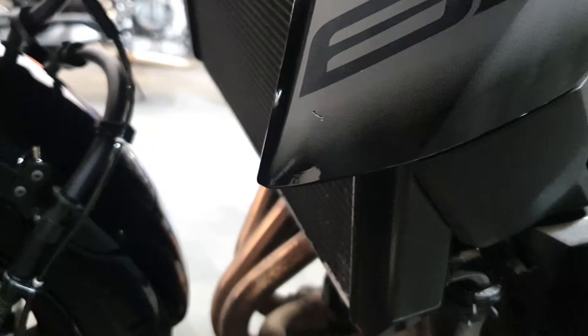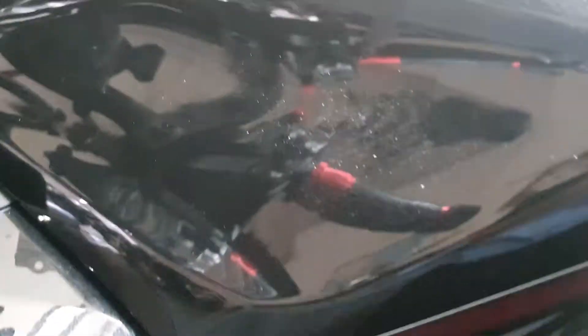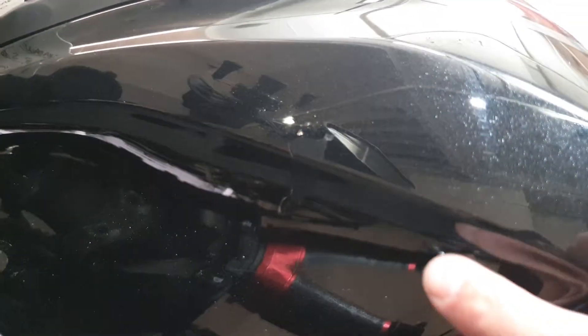There's another tiny little nick on that sticker there, as you can see. And there's actually a bit of a chip in the paint on the tank — you can see that there.